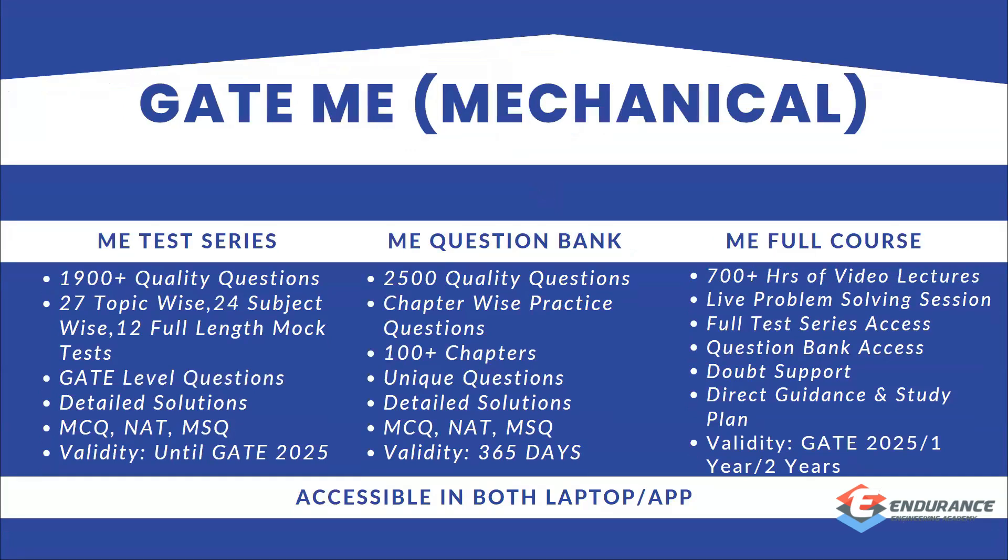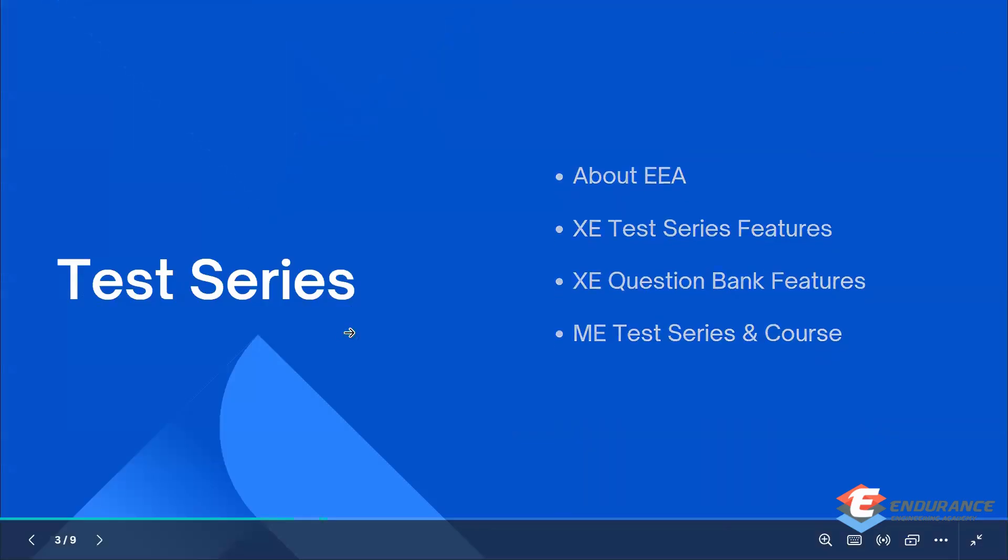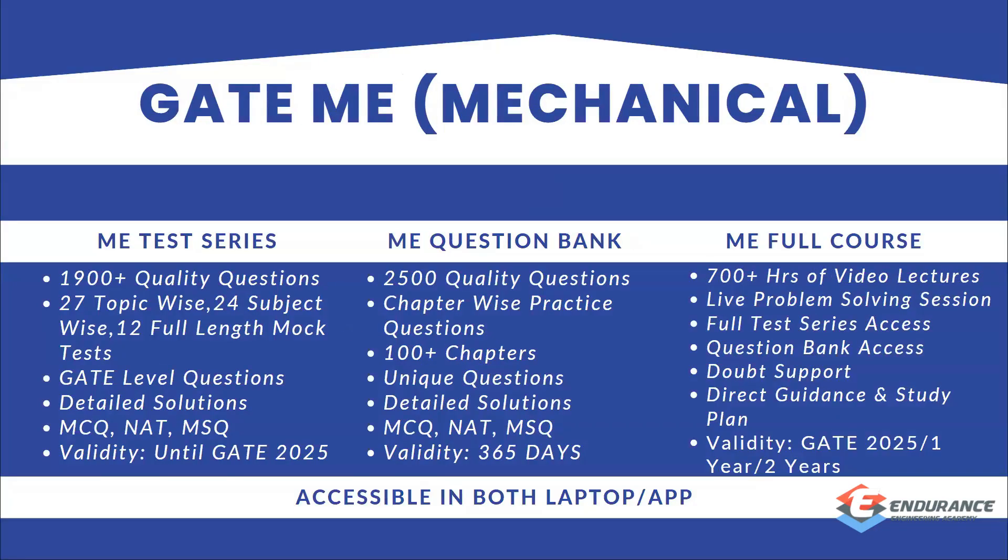Coming to GATE ME, we have the same format: ME test series, ME question bank, and ME full course. The details are very similar to what we have for XE. For XE, we cover sections A, B, and D, while for Mechanical Engineering, you will have all subjects from Mechanical Engineering. If you are interested, you can contact us and we will respond.